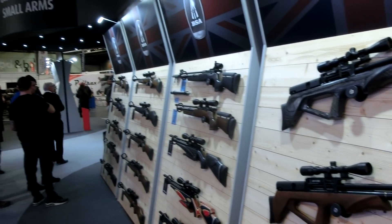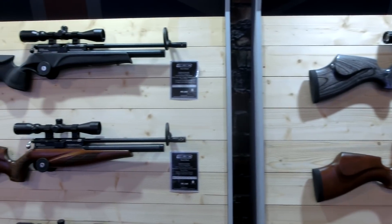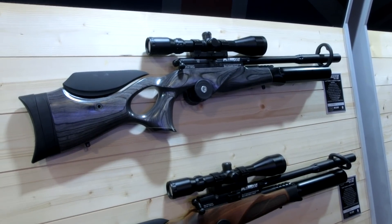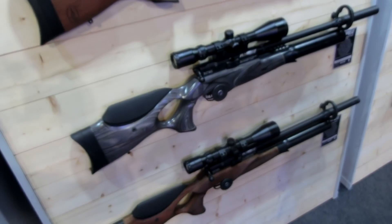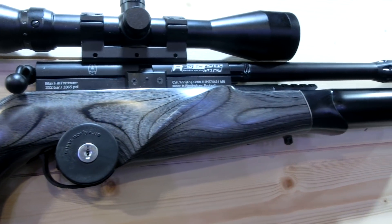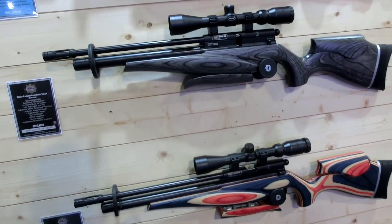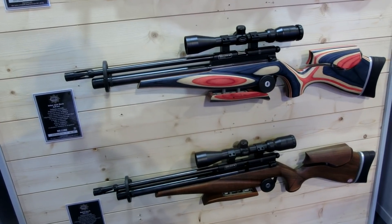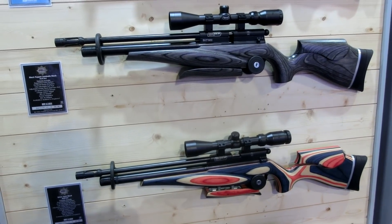Another really strong showing from BSA this year, though again no new products as such. Last year saw the announcement of the new TH and revisions made on that model, so this year they're just showing a couple of new stock options — including a new black pepper laminate which looks absolutely stunning. No new lines, just refinements of existing ones. A gun that also caught my eye was the Gold Star. You just don't really see them around — I don't know if it's because they come in at over a thousand pounds. They're still very cheap for a competition rifle, and from using one before it was incredibly capable. I'm going to try and get hold of one this year and work out why you don't see more of them.